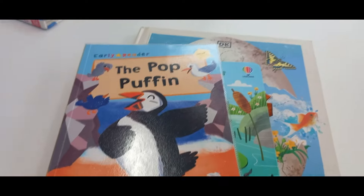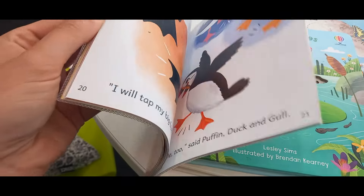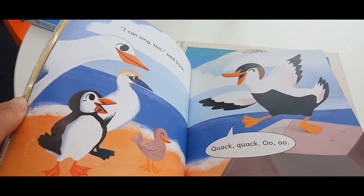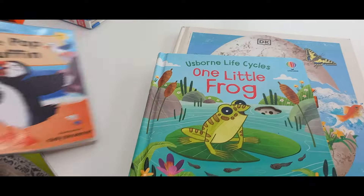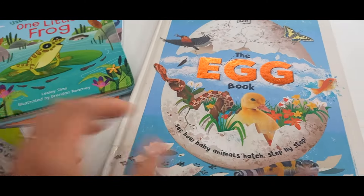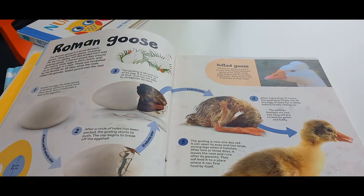Then we went to the library and picked up some books. I was hoping they'd have more reading books at the right level for my little one, but they literally had one in the whole library. I'll look for others. I also got a couple of books on life cycles that I'd ordered in — this egg book was really good, I really enjoyed it.